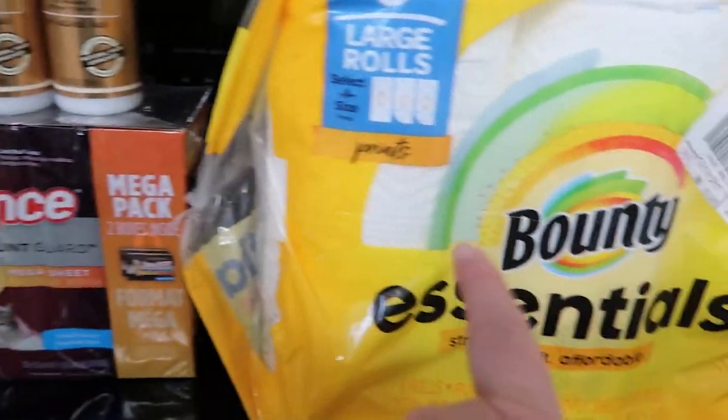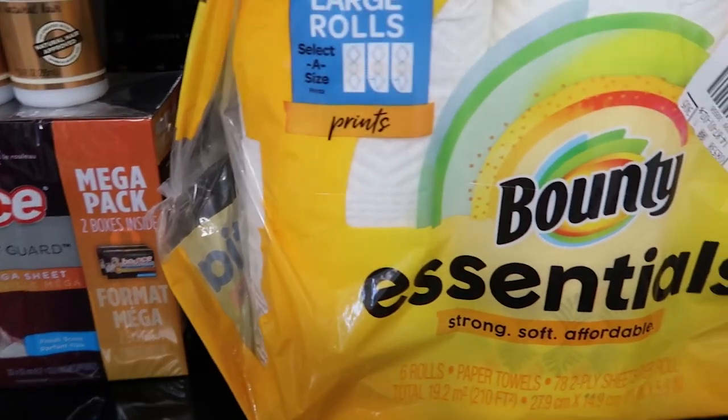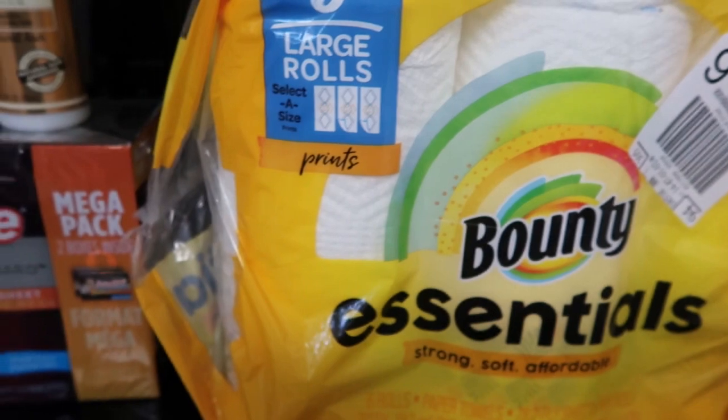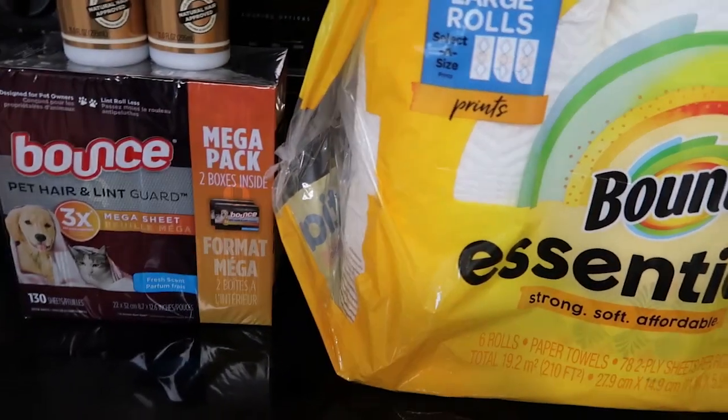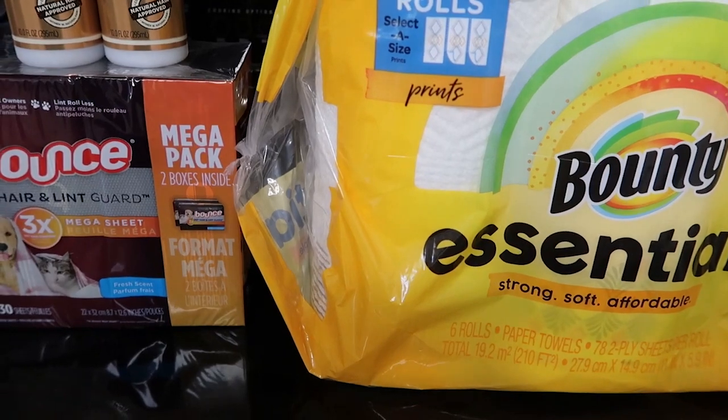With pets and everything we need these items — we definitely need the dryer sheets because my daughter has cats with fur balls and you want to pick it up and throw it away. These are items that we need, so I guess it's okay. I just wish I had spent less.